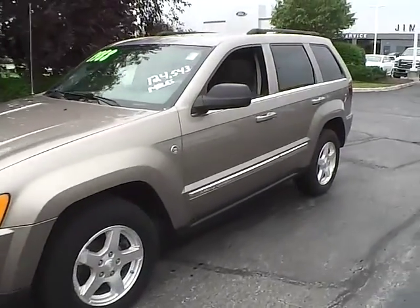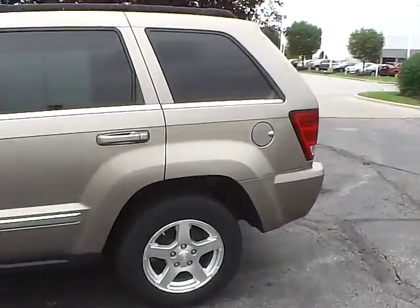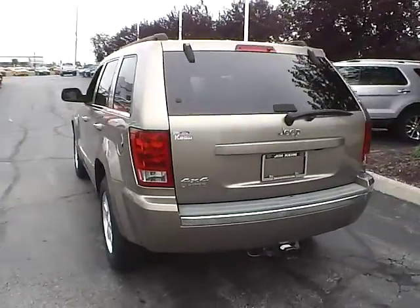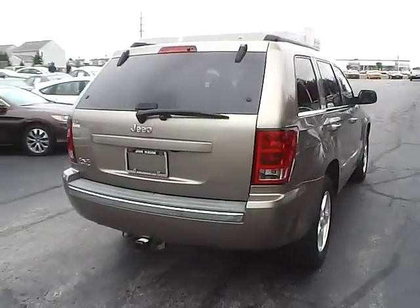Today we've got a 2006 Jeep Grand Cherokee Limited with four-wheel drive, with a light khaki exterior and a khaki interior. 4.7 liter 8-cylinder engine with a 5-speed automatic transmission. Current mileage is 124,712 miles.